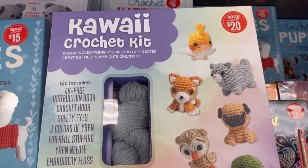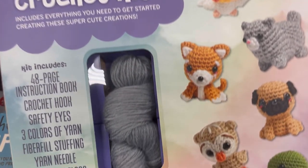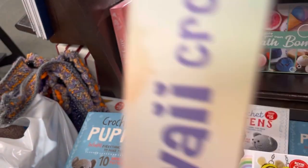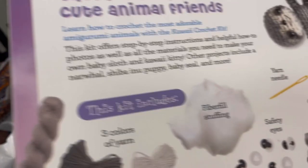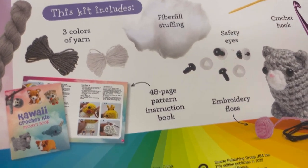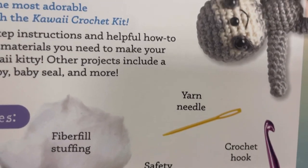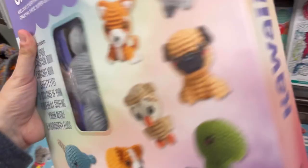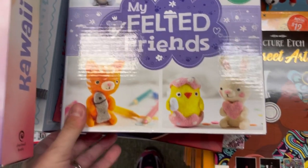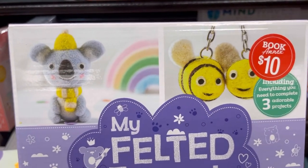Then we have a kawaii crochet kit — 48-page instruction book, crochet hook, safety eyes, and I'm sure some very scratchy yarn. Most of these would be bought for the patterns, to be honest with you, but it does make a cute gift for a crocheter. It's all different types of animals in this one. The regular retail price on this is $29.99, so not as good a bargain. I'm going to link down below my video of the kits at Ollie's — if you can find them, much cheaper. Those kits were $3.99, similar to this, not this one.